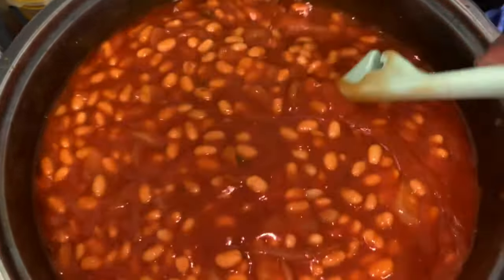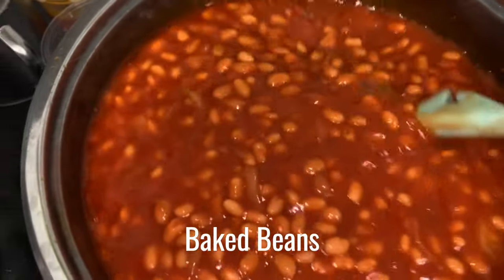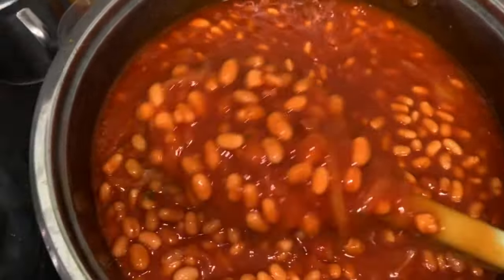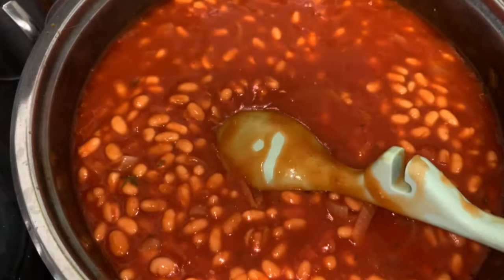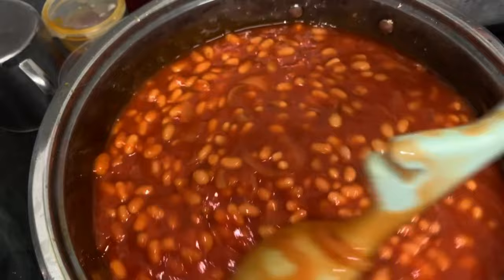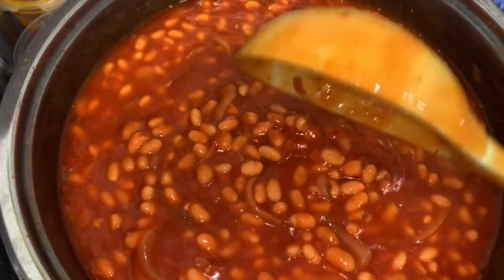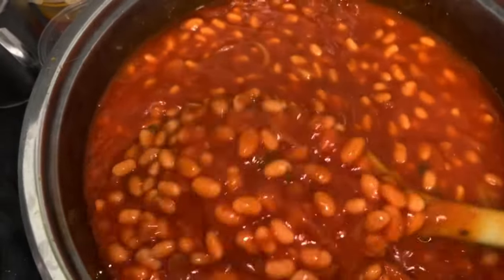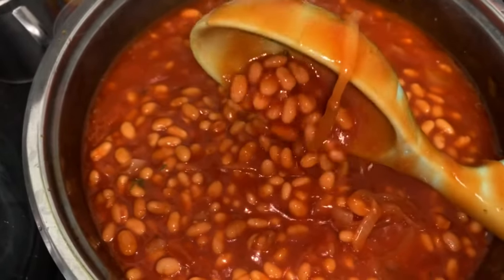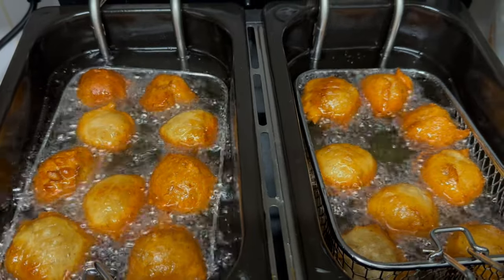Baked beans — my children are obsessed with baked beans, so I made a pot full. These baked beans are for bread, potatoes — my kids literally just come to me and say 'Mommy can I have some baked beans?' and I give it to them in a bowl and they eat it. I season mine with a little bit of onions, sweet peppers, garlic, ginger, and some seasoning cubes.